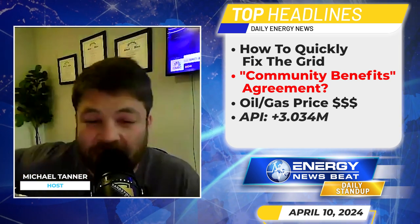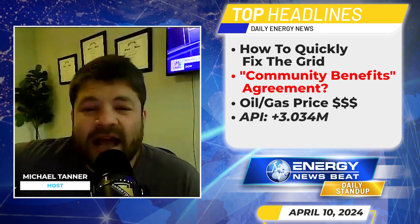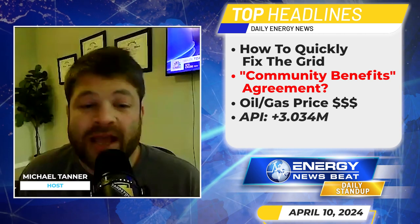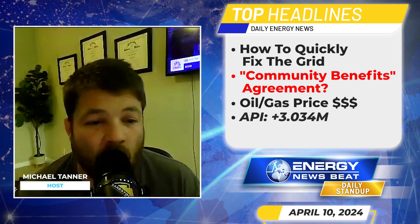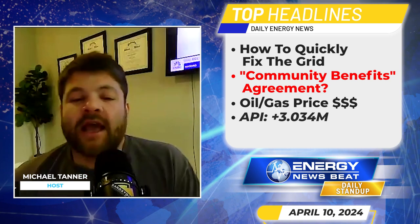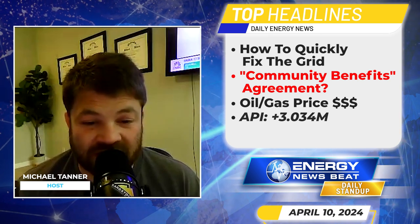Moving to the next story: a pipeline company and environmental groups have struck a unique community benefits agreement. The developer of a CO2 pipeline and an environmental group have struck a one-of-a-kind agreement to ensure community benefits from the pipeline as well as support for the project. Kansas-based Tallgrass is converting a 392-mile natural gas pipeline to transport CO2, with agreement from Bold Alliance — the subsidiary of Bold Nebraska, one of the leading opponents of the Keystone XL crude oil pipeline.